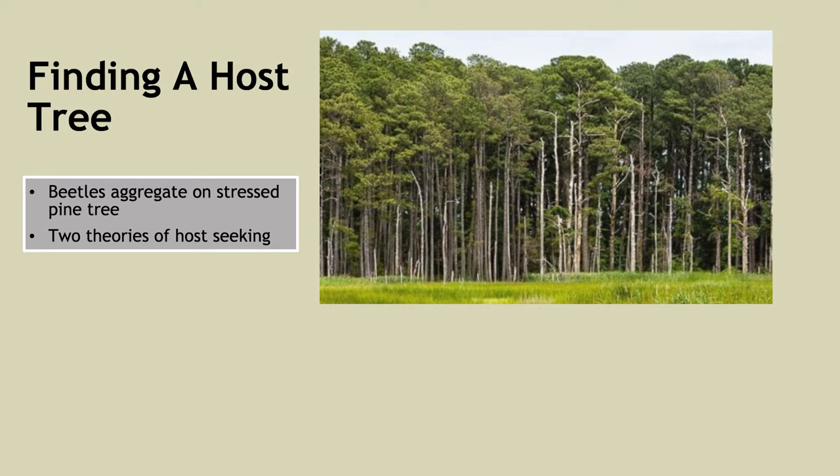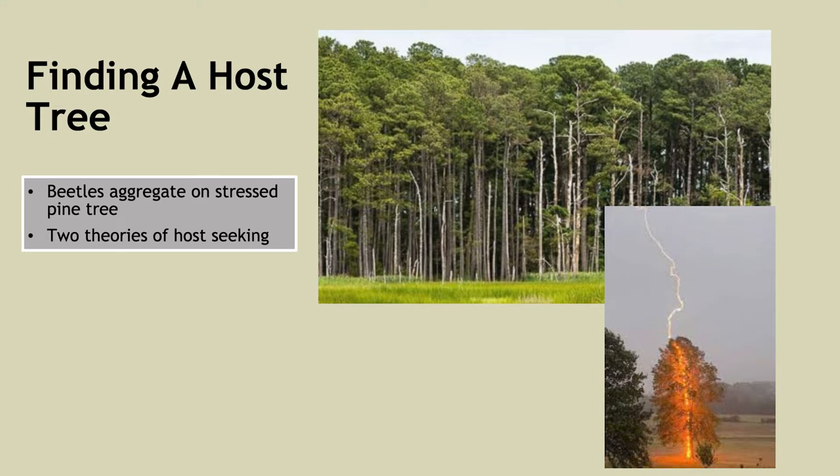How do these beetles find their hosts? They are looking for stressed pine trees in which to begin their life cycle. There are two theories: the first is that they fly around looking for vertical objects and land on one — if it's a stressed pine tree, they'll start boring into it; if not, they'll fly away. The other theory is that they sense chemicals released by stressed pine trees, such as one struck by lightning, and fly right to it.